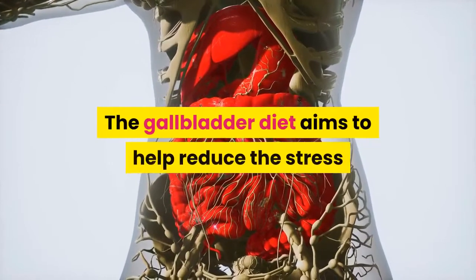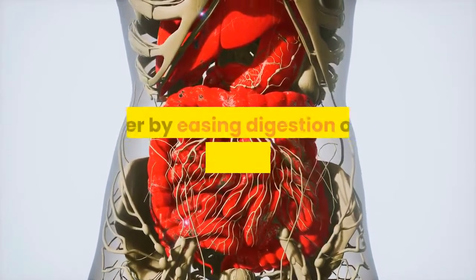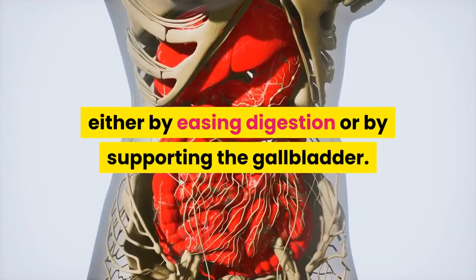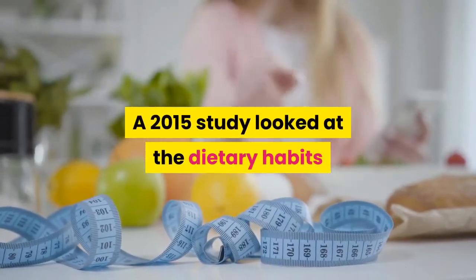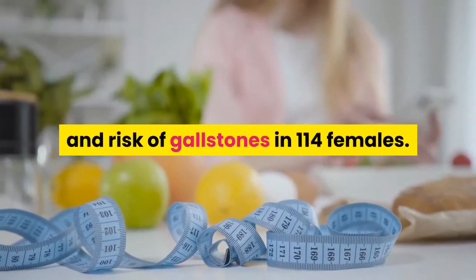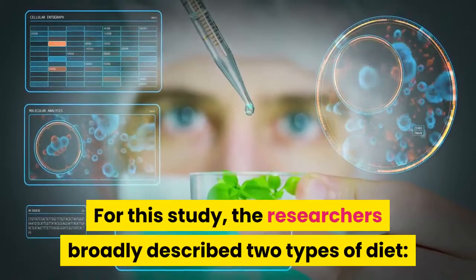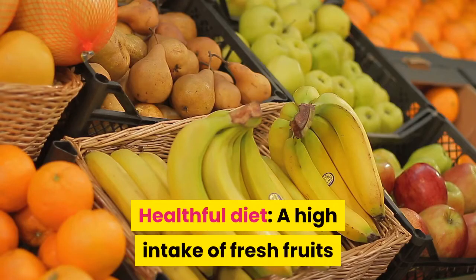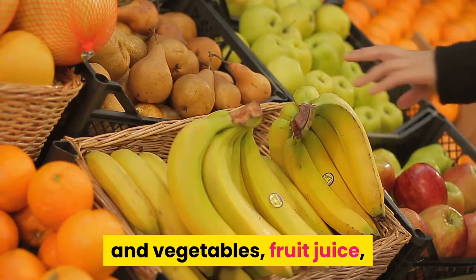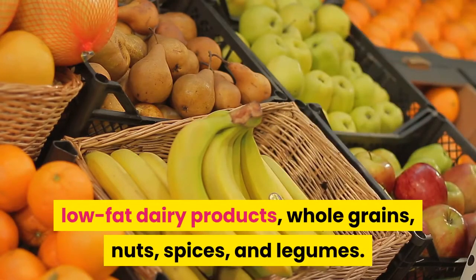The gallbladder diet aims to help reduce the stress that diet can impose on the gallbladder, either by easing digestion or by supporting the gallbladder. A 2015 study looked at the dietary habits and risk of gallstones in 114 females. The researchers broadly described two types of diet. A healthful diet includes a high intake of fresh fruits and vegetables, fruit juice, low-fat dairy products, whole grains, nuts, spices, and legumes.